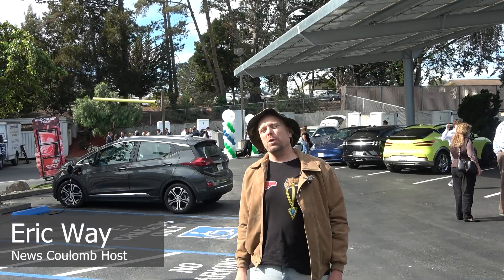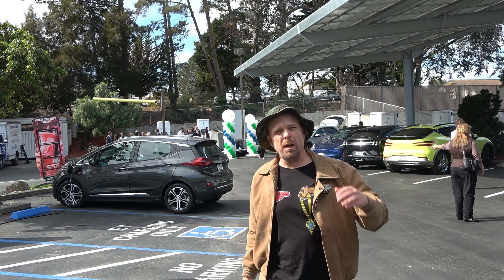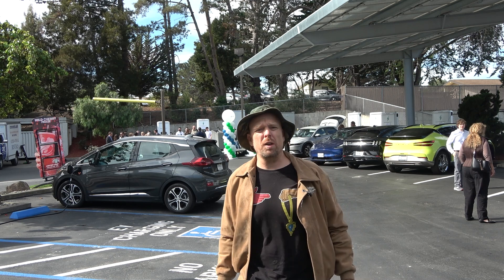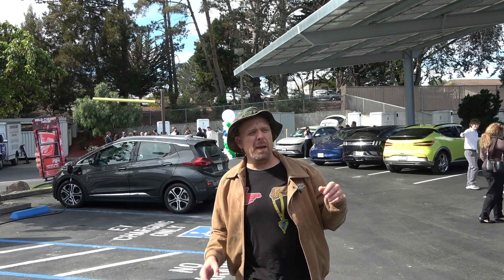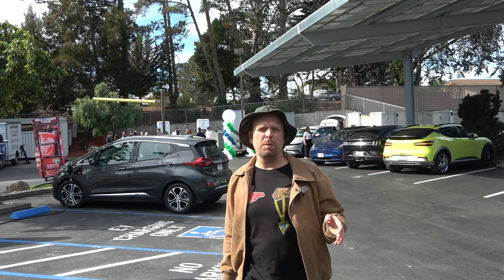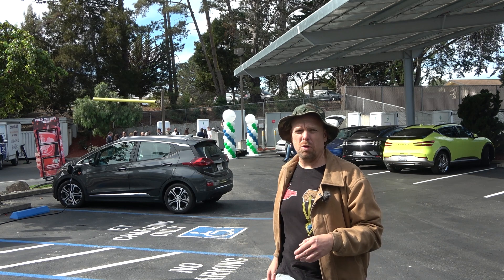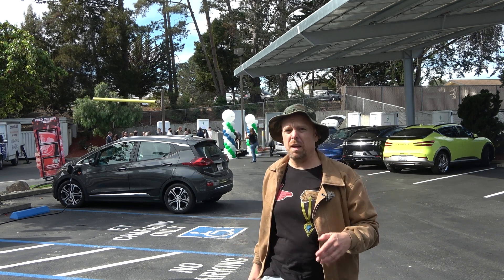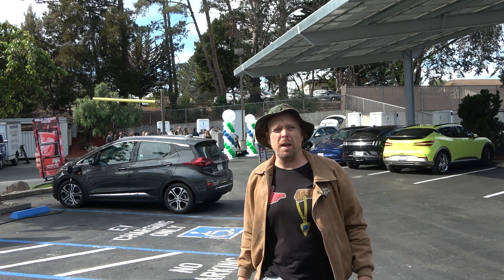Hello everyone and welcome to another News Coulomb video. I'm here in South San Francisco at a new ChargeNet — in fact, the first ChargeNet charging site that just went live. It's at a Taco Bell. I featured this a little bit when I went to Fully Charged Live in San Diego, but this is a brand new charging site provider. They have a number of sites planned, right now mostly in the greater San Francisco Bay Area.